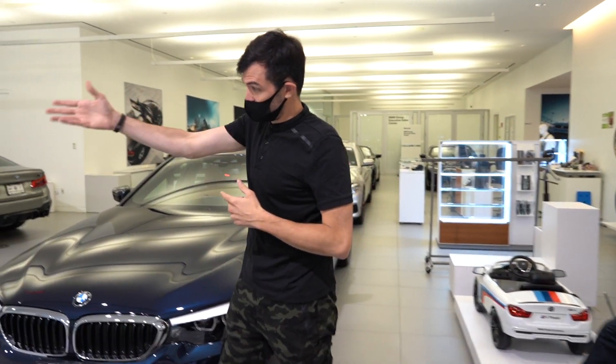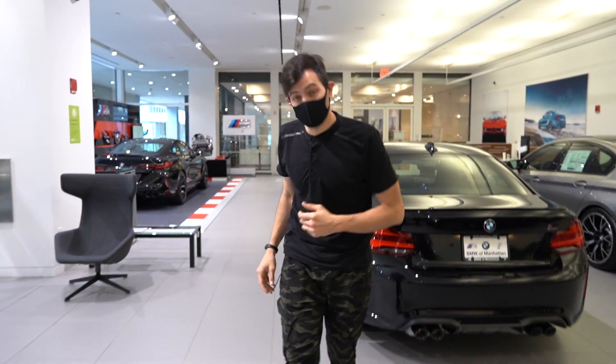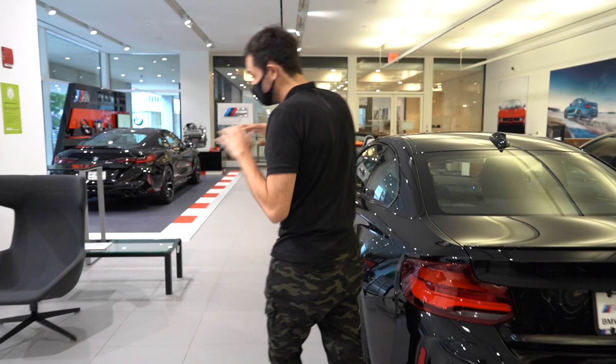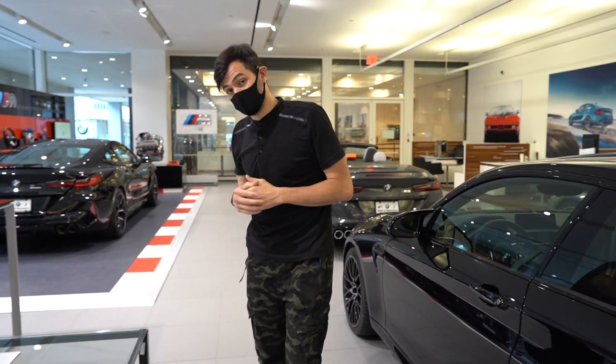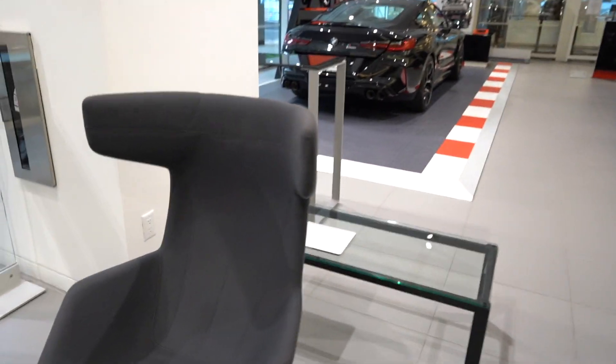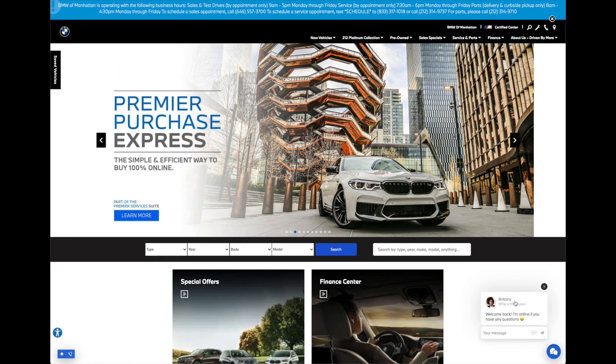Speaking of which, I did want to show you Premier Purchase Express real quick. I have a laptop set up for you to take a look at that. As mentioned before, that's our online digital retailing tool. Nearly the entire sales process can be done online. Feel free to have a seat and take a look. Let's walk through Premier Purchase Express so you have an idea of what to do when you're back at home.